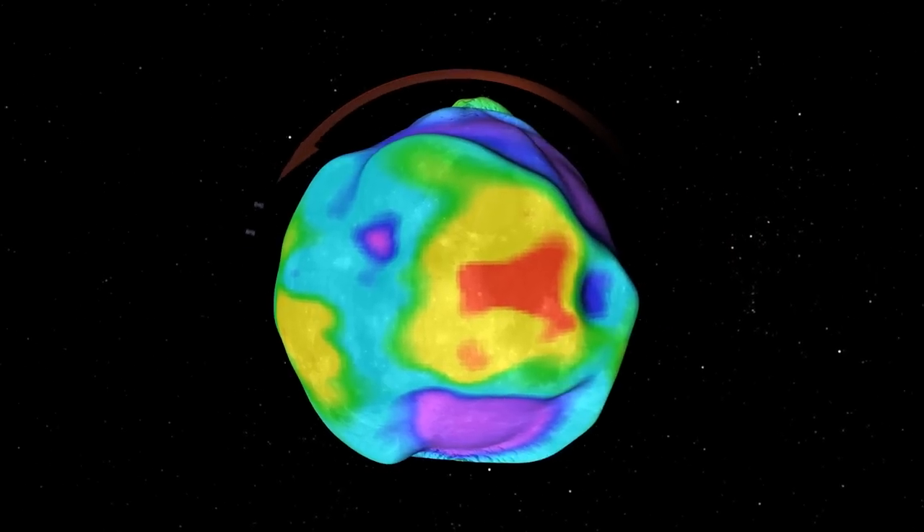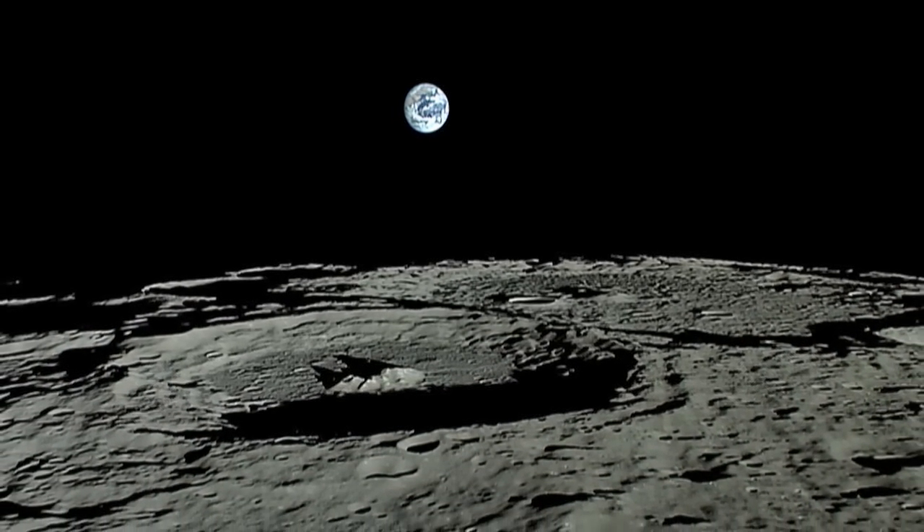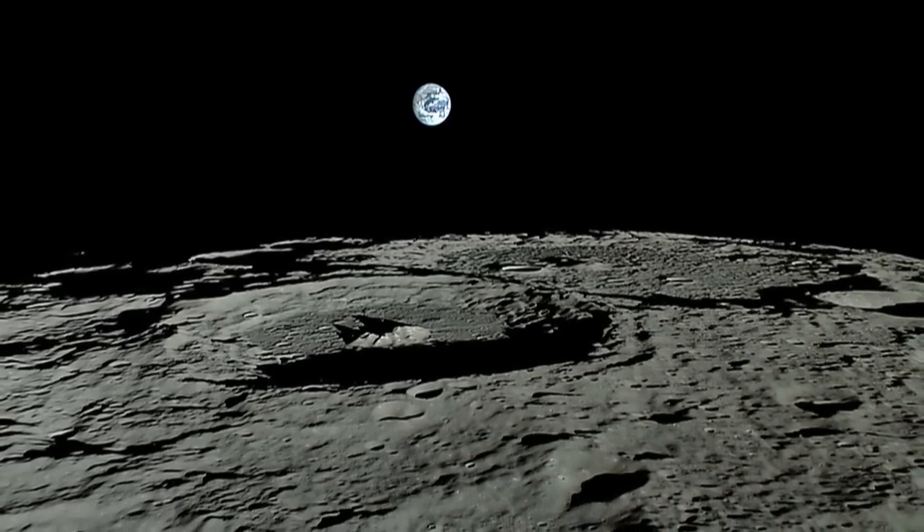It's a little bit like doing a CAT scan of the Moon. Understanding the lunar interior allows us to go back and study aspects of what the Earth was like in its earliest history.